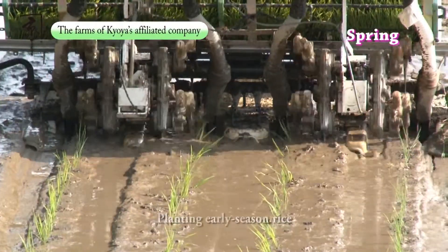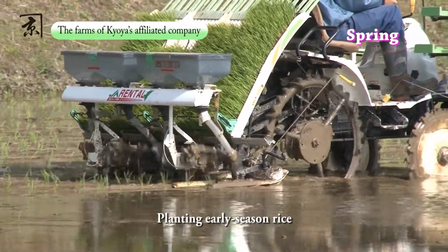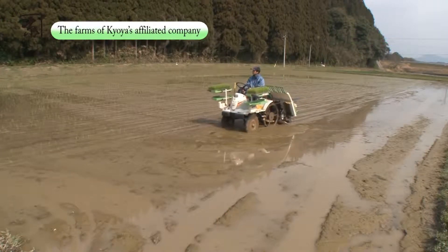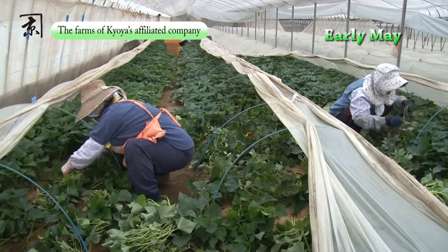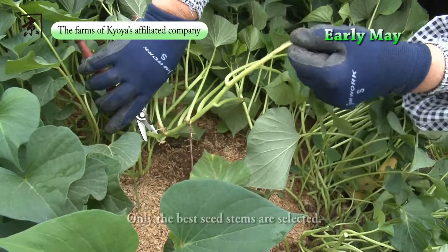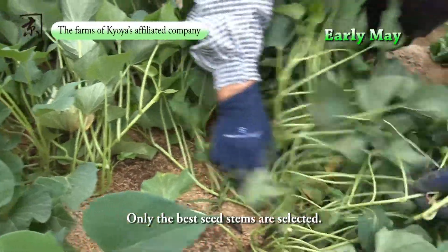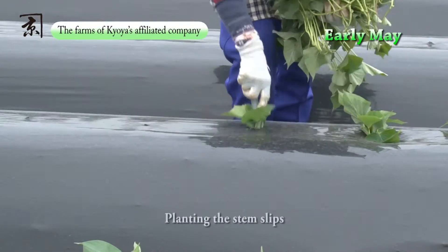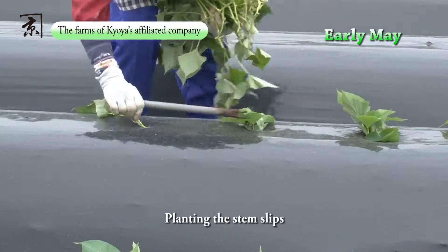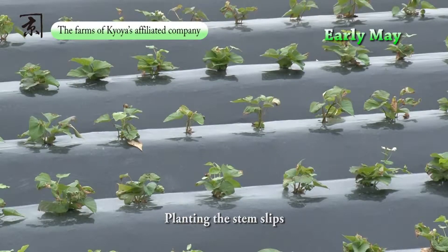In March, when mountain cherry blossoms bloom, we transplant the early-season rice seedlings. By early May, the seed sweet potatoes have become healthy young plants. The healthiest rooted stems are selected and cut to be used as slips for planting. In the sweet potato field, raised beds are covered with plastic mulch films, which have been prepared with planting holes at even intervals. The sweet potato slips are then inserted through these holes.